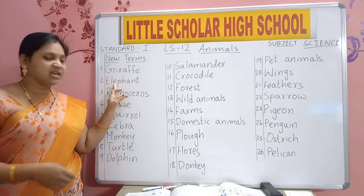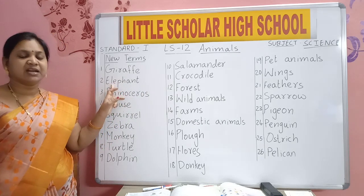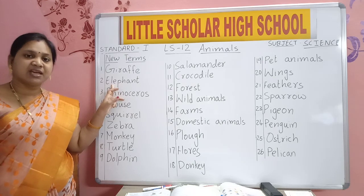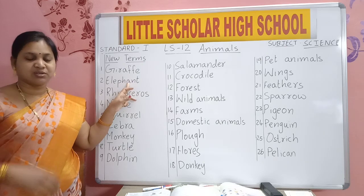Giraffe. E-L-E-P-H-A-N-T. Elephant. Elephant has a long trunk.